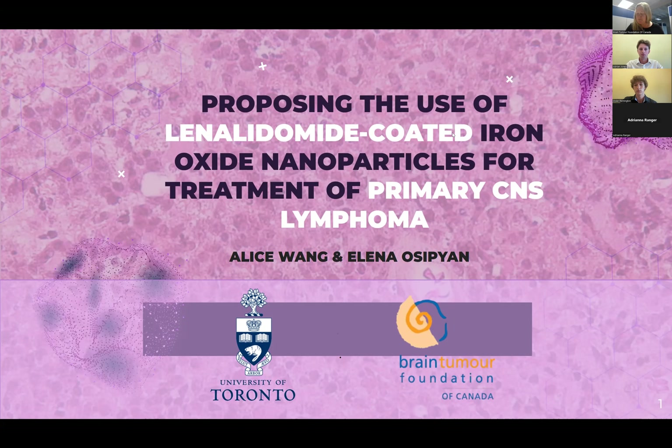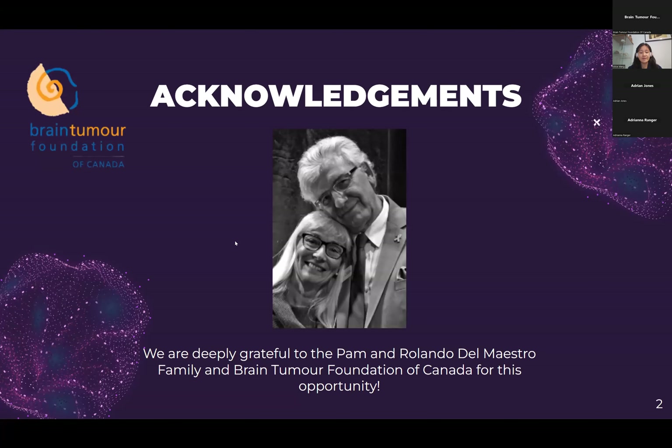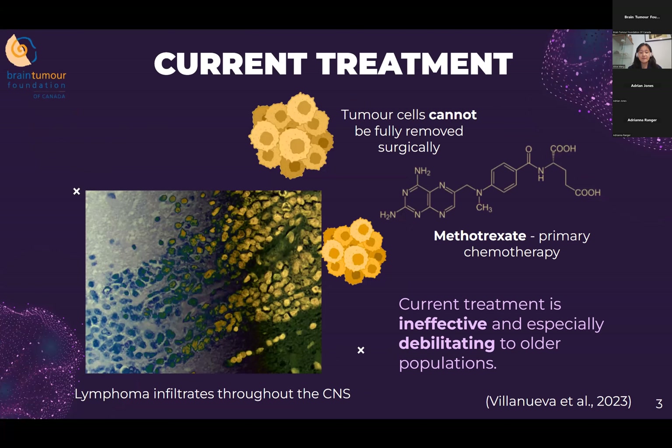We now have the University of Toronto. My name is Alice and my colleague's name is Elena. We will be proposing an innovative and non-invasive therapy for primary CNS lymphoma: the use of lenalidomide-coated iron oxide nanoparticles. We'd like to extend our heartfelt thanks to the Pam and Ronaldo Del Mastro family and to the Brain Tumor Foundation of Canada. CNS lymphoma is a rare form of cancer that infiltrates all parts of the CNS. The median survival of patients with primary CNS lymphoma is 10 to 18 months.